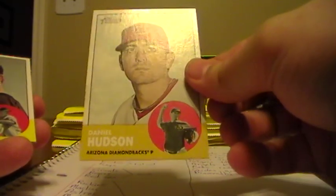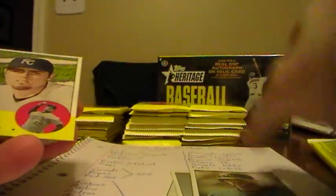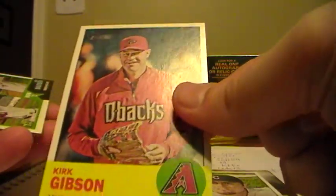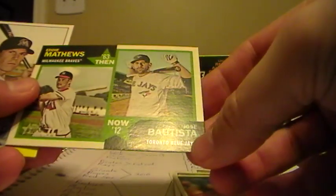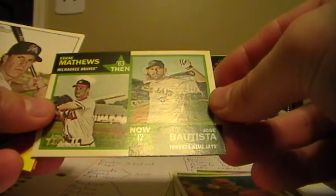Daniel Hudson, Diamondbacks. Matt Cain, Giants. Jacob Turner, Tigers. Mike Moustakas, Royals. Joaquin Soria, Royals. Kirk Gibson, Diamondbacks. We have Eddie Matthews and Jose Bautista - that's an insert, so for today that will go to the Braves. Chris Coghlan, Marlins. And Ruben Tejada from the Mets.